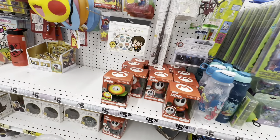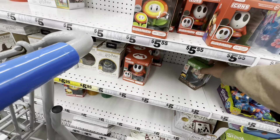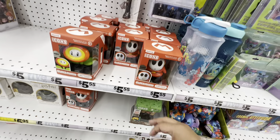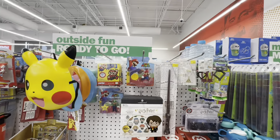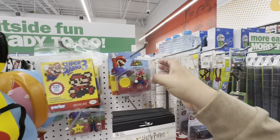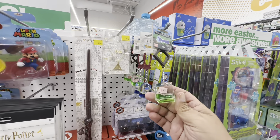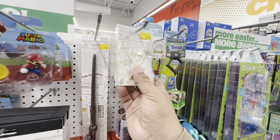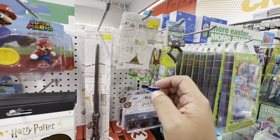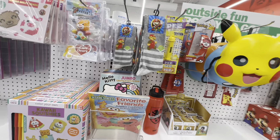They have Mario accessories — Super Mario! That's Luigi… wait, no, that's some other guy. Super Mario three-piece set — for ages three and up. Oh wait, this is Minecraft — I was confusing it with Mario for a second. And they have the Harry Potter necklace and earring set for five, and the wand also for five.